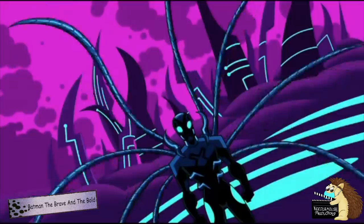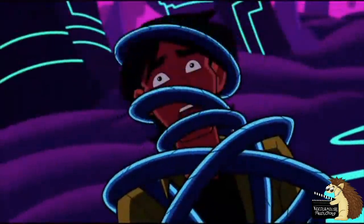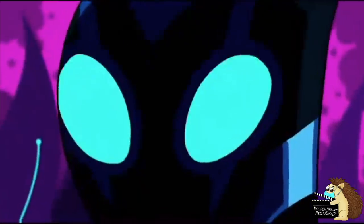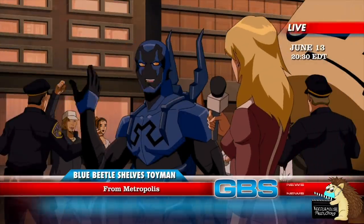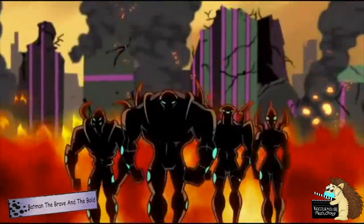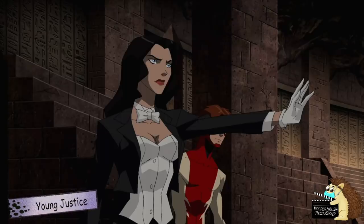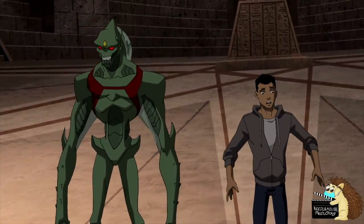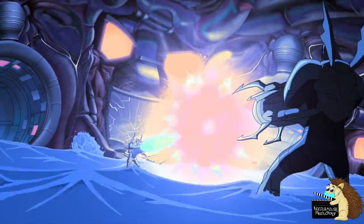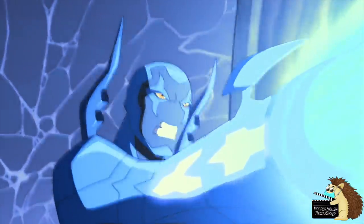The only real downside is that the artificial intelligence can take control of the user's body, as that was the way the Reach designed them. The idea was that they would attach to a local lifeform, turn them into a beloved hero, and then the scarab would take over and use them to help conquer that world in the name of the Reach. However, if the scarab has been reprogrammed, like the Blue Beetle Scarab has, it doesn't take over the person's body — it works with the user, giving them complete control of the armour. But if it hasn't been reprogrammed, you basically become a slave in your own body.